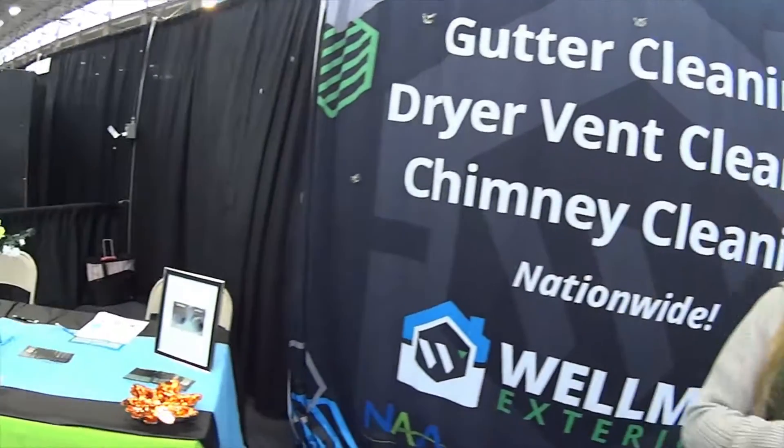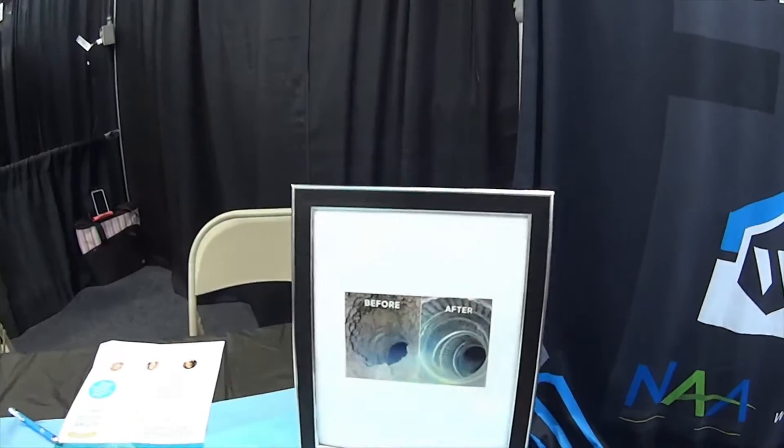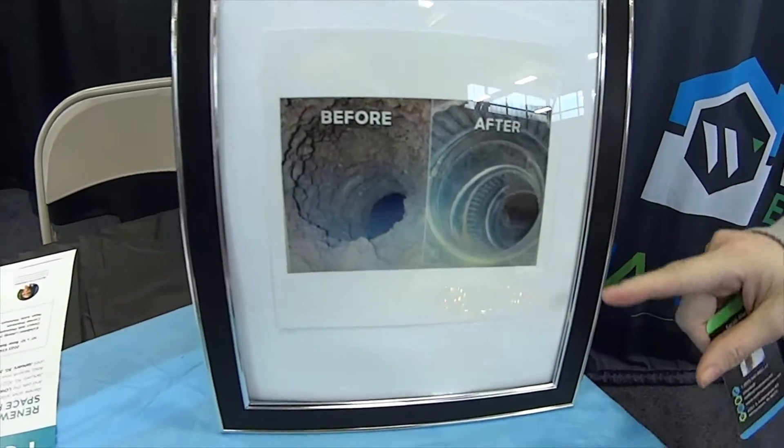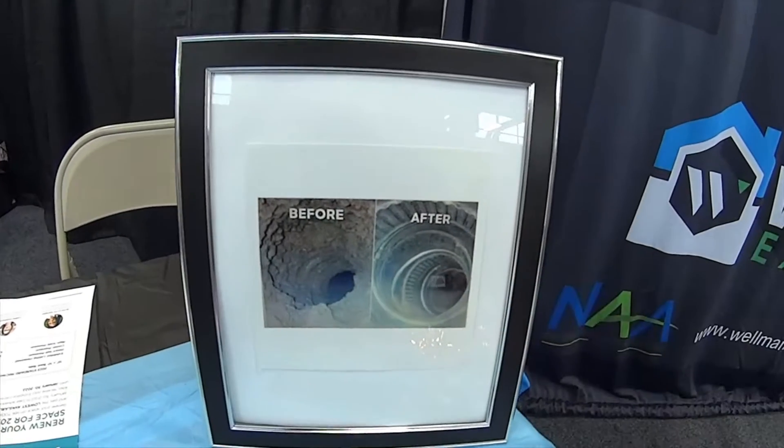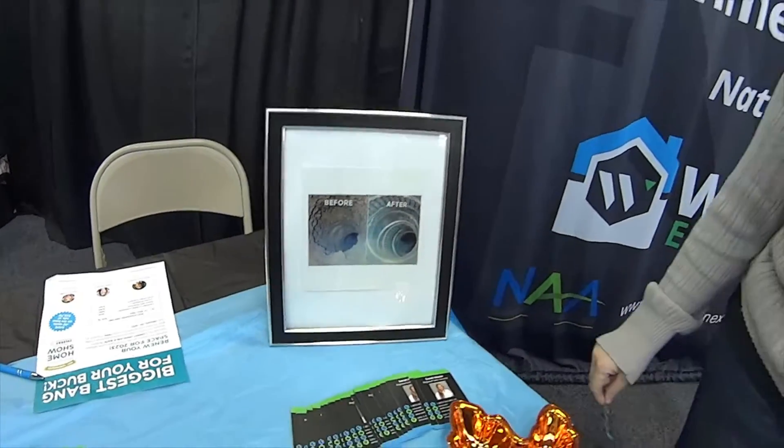Yes, sir. So we have technicians that'll come out and they go inside and they turn the dryer vent on, so there's a nice flow going outside. Then they go outside with a brush head and a vent rod and they will go all the way into your dryer vent to the back of the dryer. They'll get all of this debris out until they have a nice clean flow.